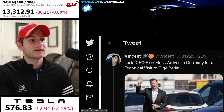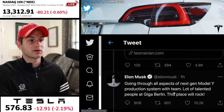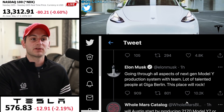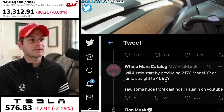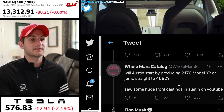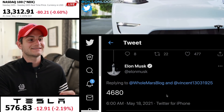Getting right into it — early this morning, Elon replied to a tweet from Vincent about Elon arriving in Germany for his Berlin visit. He says: 'Going through all aspects of the next-gen Model Y production system with the team — a lot of talented people at Giga Berlin. This place will rock.' But it gets better: Holmars added, 'Will Austin start by producing 2170 Model Y, or jump straight to 4680?' And Elon replied: '4680s' — just this morning.